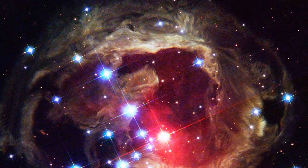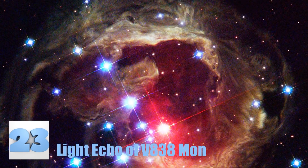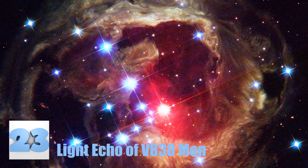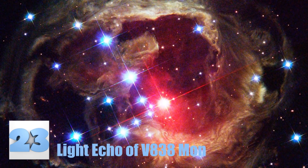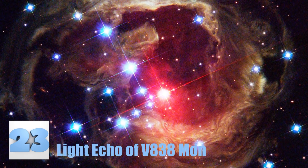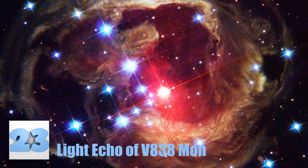Number 23: Light Echo of V838 Mon. This image shows the dramatic changes in light in these swirling dust clouds. The stars brightened in 2012 and remained bright for several years, illuminating everything around them. This phenomenon is referred to as a light echo, since the light echoes much like sound would.